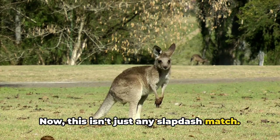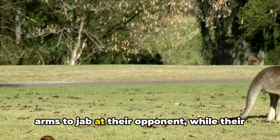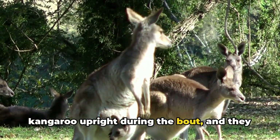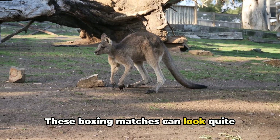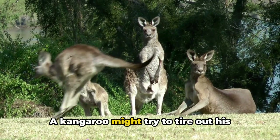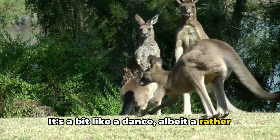This isn't just any slapdash match. It's a tactical display of physical prowess and strategic movement. Male kangaroos use their smaller front arms to jab at their opponent, while their powerful hind legs serve two purposes: they act as a sturdy base, keeping the kangaroo upright during the bout, and they can also deliver a powerful kick if the boxing match escalates. These boxing matches can look quite intense, but they're often about strategy and endurance — a kangaroo might try to tire out his opponent with quick jabs or go for a surprise attack with a sudden kick. It's a bit like a dance, albeit a rather aggressive one.